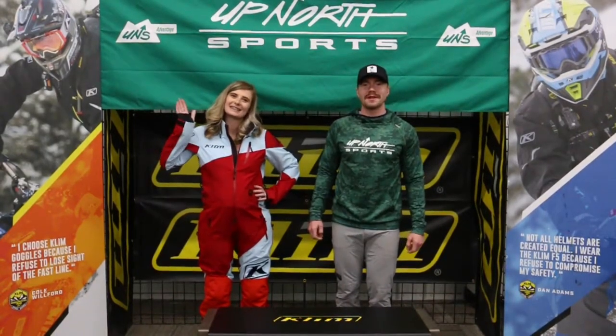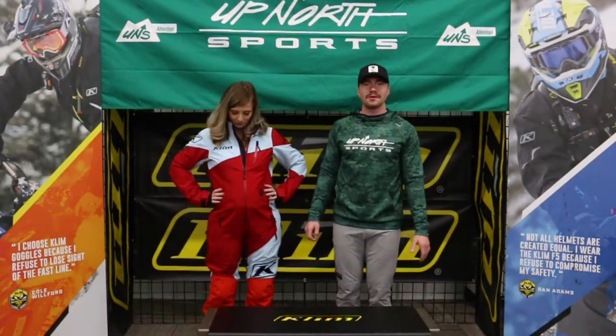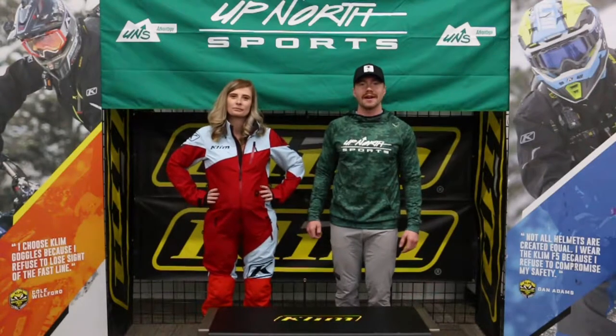Hey guys, Grant and Brittany here with Up North Sports, and today Brittany is wearing the brand new Shredzo one piece from Climb. Check it out guys, make sure to like and subscribe.